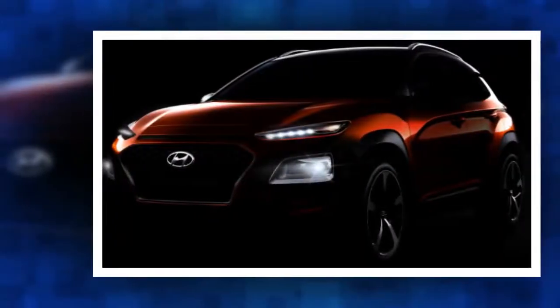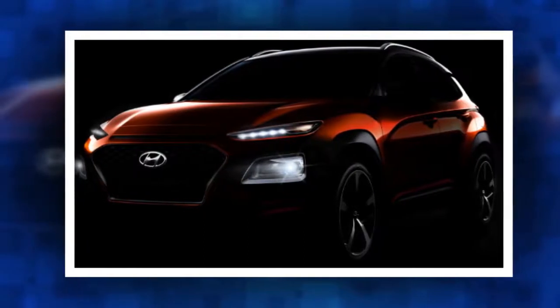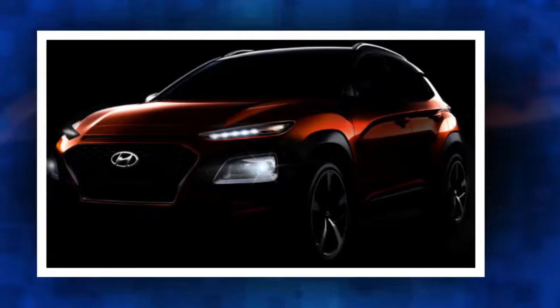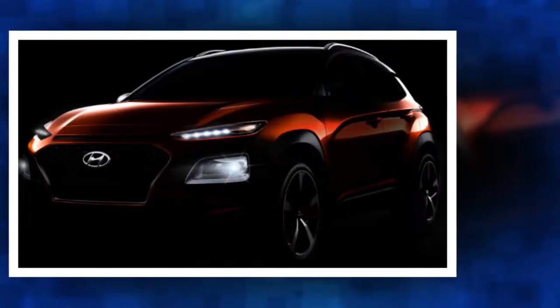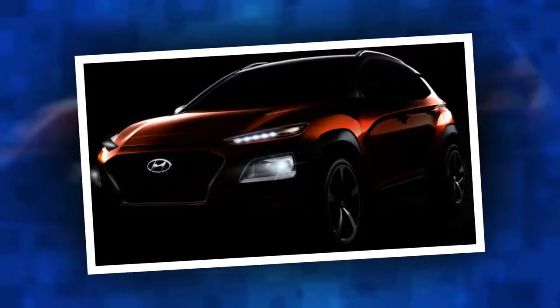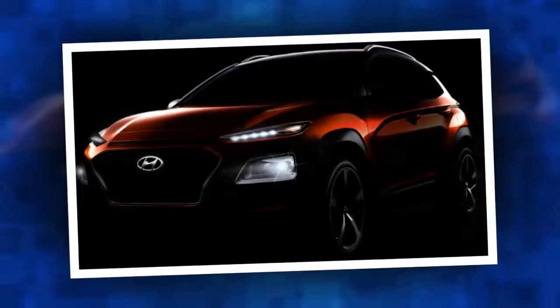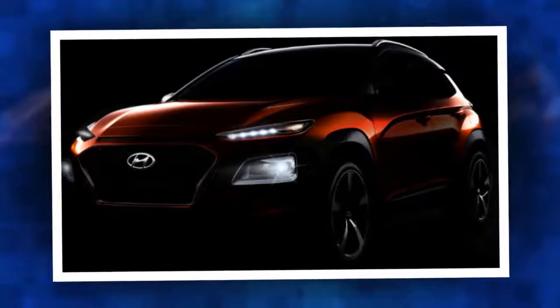Kona is what Hyundai calls a subcompact SUV. It will sit above the I-20 Cross, a model with which it shares its basic platform, but below the Tucson. The Korean maker also calls it a true SUV, meaning, presumably, that it's a stand-alone model rather than an I-20-style spin-off of a standard passenger car.